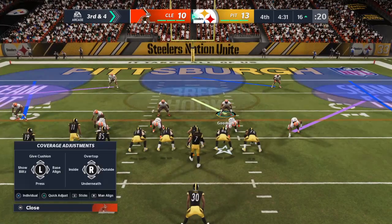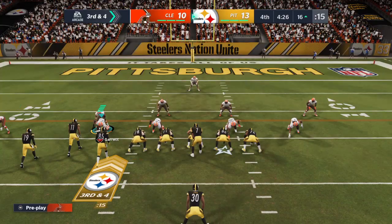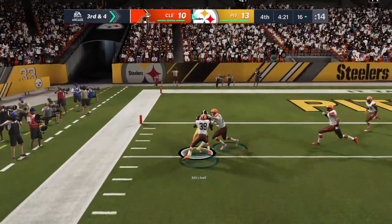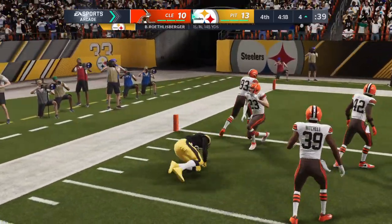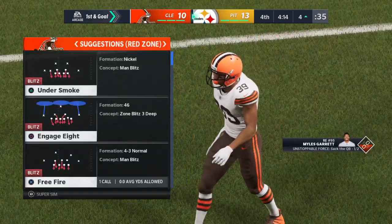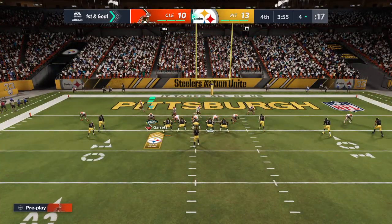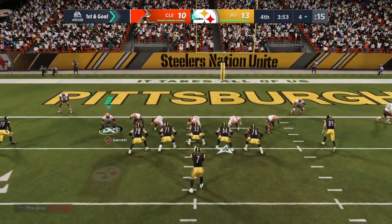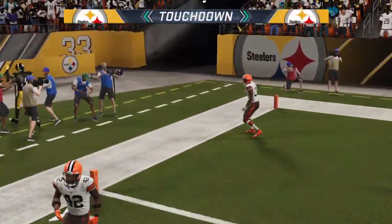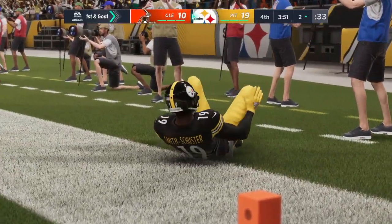Good work there defensively, being able to stop them and bring up a key third down. But if you're on the offensive side of the ball, there's an opportunity — defensive guys are thinking stop them, get to the ball, which means it might not be sound defensively. There could be some openings. So first and goal — six points here would go a long way toward wrapping this one up. Roethlisberger — and he's in! Touchdown, Steelers! Ben Roethlisberger with a touchdown pass to JuJu Smith-Schuster.